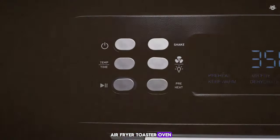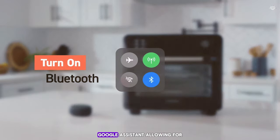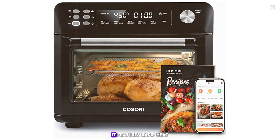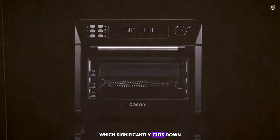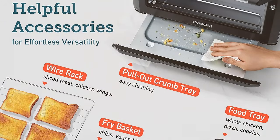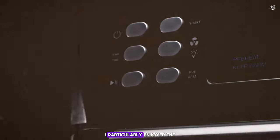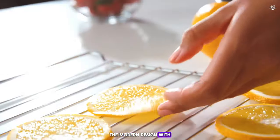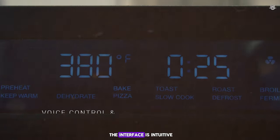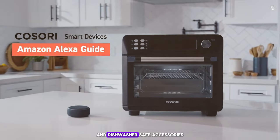Number 2: the Cosori Smart Air Fryer Toaster Oven. This tech-forward appliance brings convenience and efficiency to the kitchen. It is Wi-Fi enabled and compatible with Alexa and Google Assistant, allowing for voice control and remote monitoring through an app — incredibly convenient for multitasking. It features rapid heat circulation technology, significantly cutting down cooking time and ensuring even cooking across a variety of dishes, from crispy bacon to moist baked goods. With 12 preset functions including air fry, toast, bake, broil, and ferment, it covers all cooking needs. I particularly enjoyed the ferment function for making homemade bread. The modern design with a large LED display adds a contemporary look, and the non-stick interior with dishwasher-safe accessories makes cleanup straightforward.